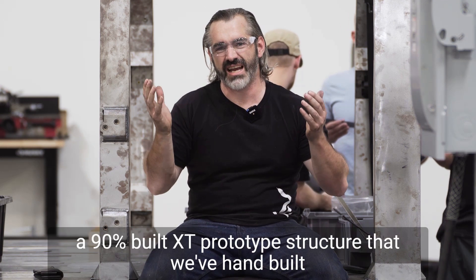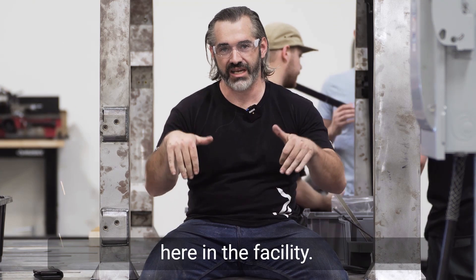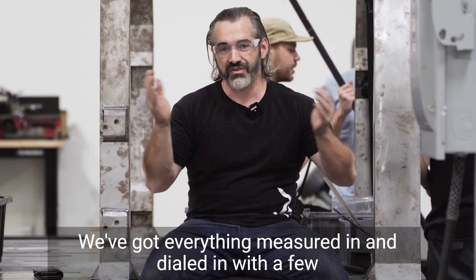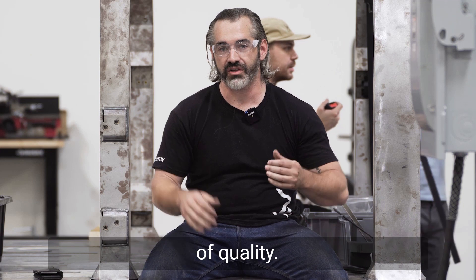Currently I'm sitting in what's a 90% built XT prototype structure that we've hand-built here in the facility. We've tacked it together, formed it, bent it, and built it right here. We've got everything measured in and dialed in within a few thousandths of an inch, so it's very accurate and a high level of quality.